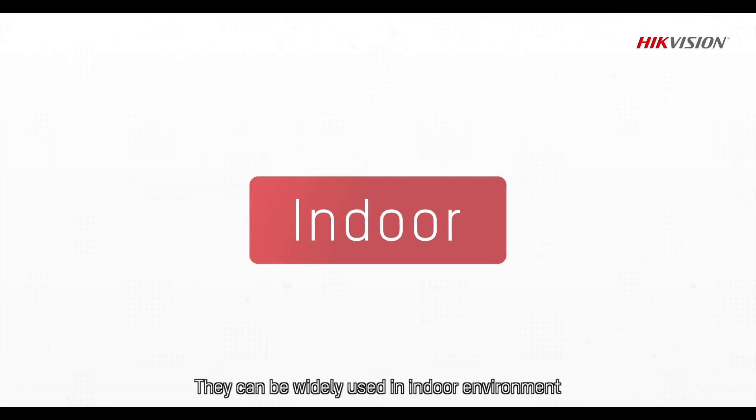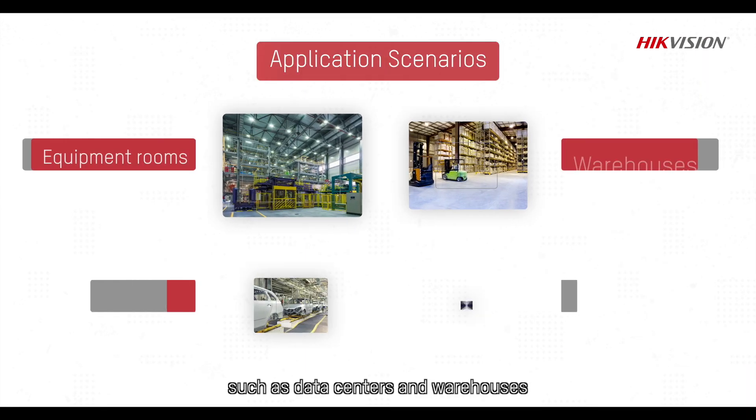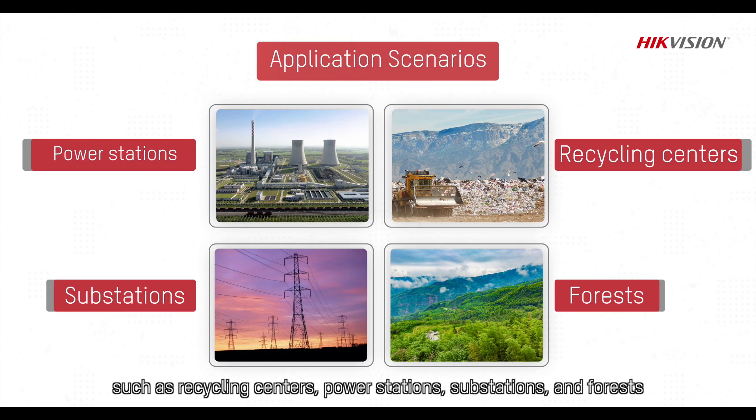They can be widely used in indoor environments such as data centers and warehouses, and outdoor environments such as recycling centers, power stations, substations, and forests.